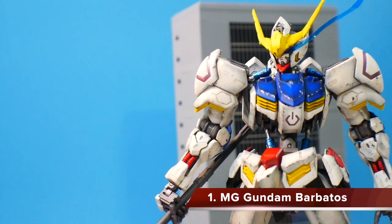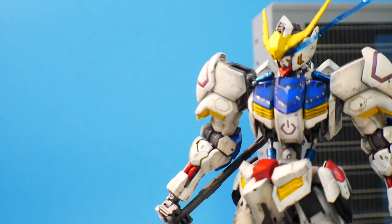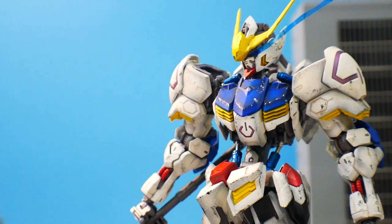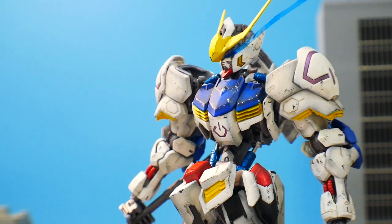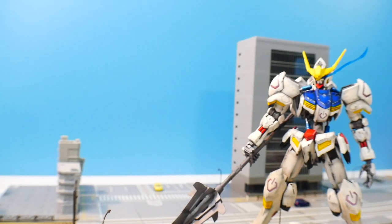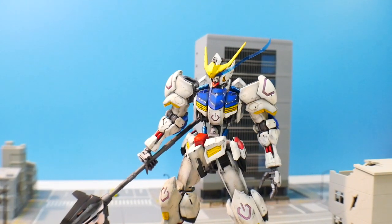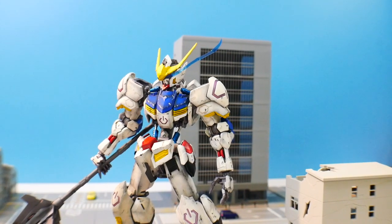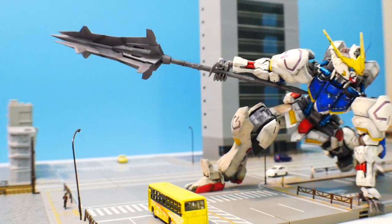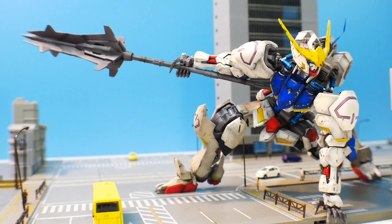It comes at no surprise — the number one kit has to be the Barbatos. I don't care how many reviewers are saying the same thing; this kit is truly the best thing 2019 had to offer. I did have a struggle because of my personal bias toward the Nu Gundam, but the Barbatos was just so amazing to build. Not many kits make me immediately want to paint it right after a review, but I had to paint this one up. It looks amazing — you can paint it, buy another one immediately, paint the inner frame, and display them together, maybe in a shadow box.